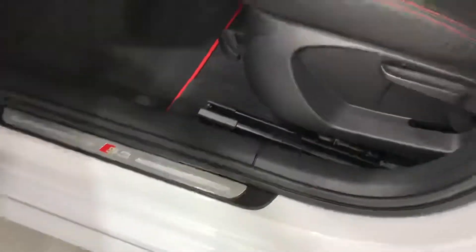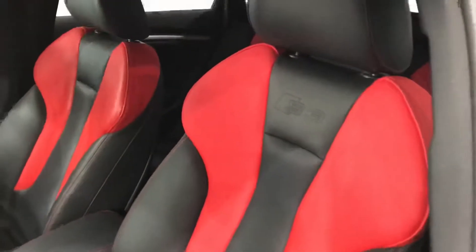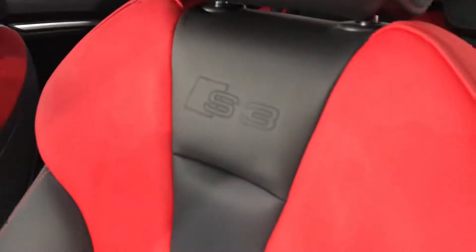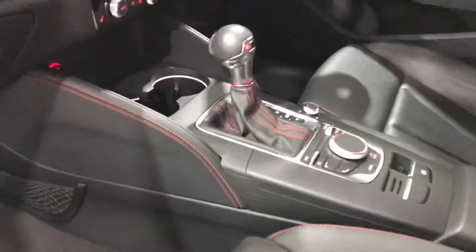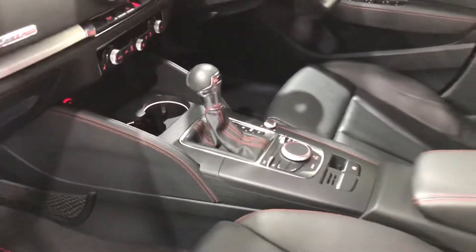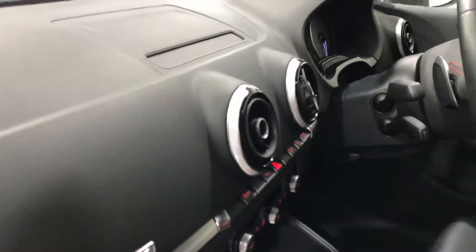All the door shuts are lovely. Red stitching on the seats and the red inserts, which is another extra. The S3 logo is embossed in the top. The centre armrest has also got the red stitching, as too does the trim around the centre of the console. The navigation pops up out of the centre above the air vents.